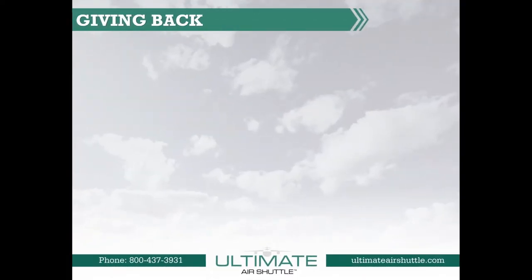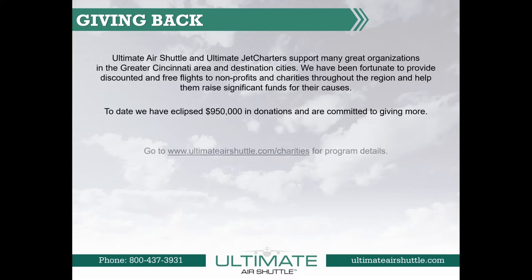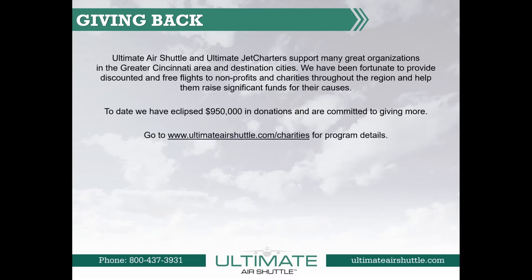Giving back. Ultimate Air Shuttle and Ultimate Jet Charters support many great organizations in the greater Cincinnati area and destination cities. We have been fortunate to provide discounted and free flights to nonprofits and charities throughout the region and help them raise significant funds for their causes. To date, we have eclipsed over $950,000 in donations and are committed to giving more. Go to ultimateairshuttle.com/charities for program details.